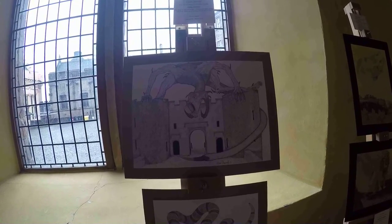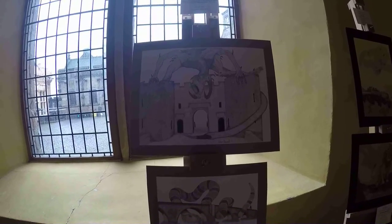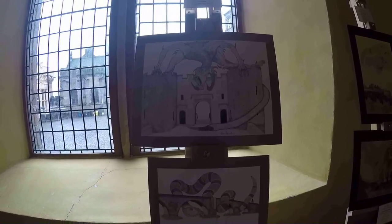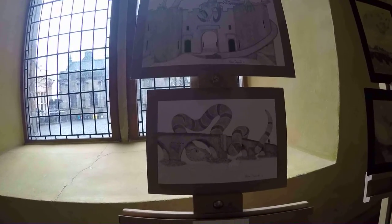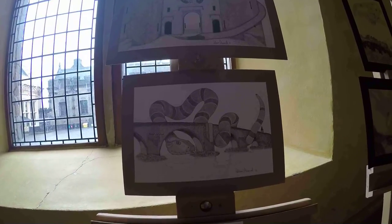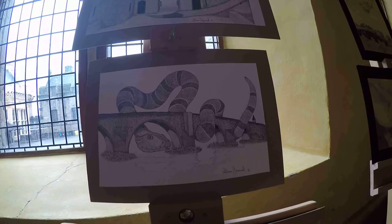His second piece is called Bridge Serpent. This piece is also inspired by video games, specifically end-of-level bosses where they block your progress and you have to defeat them further in your story. William has used dot work in both of his pieces, and this is also ink on paper.